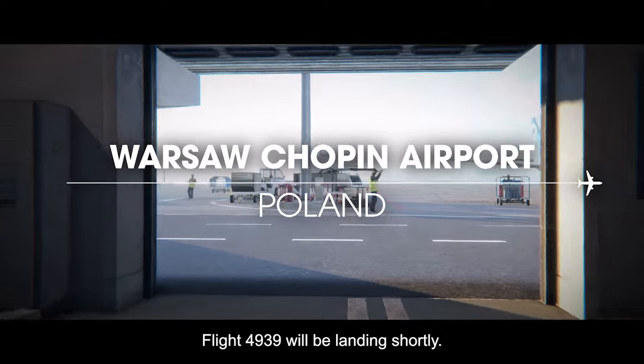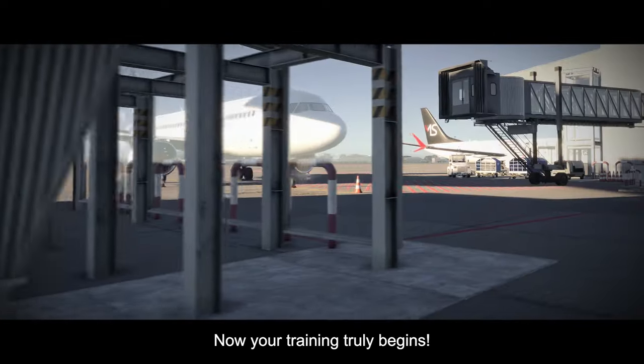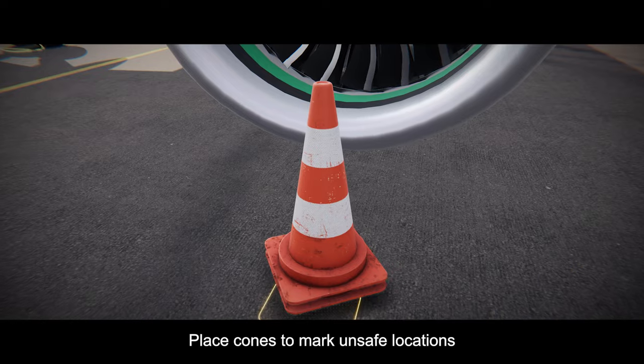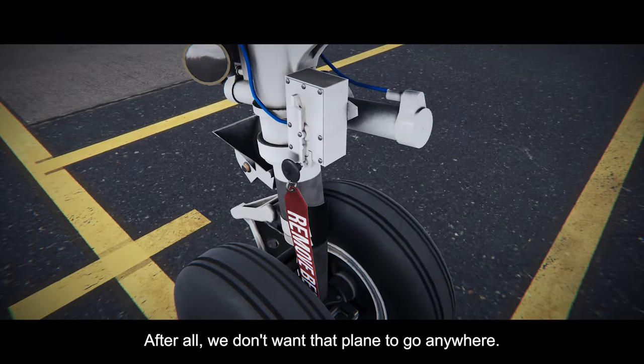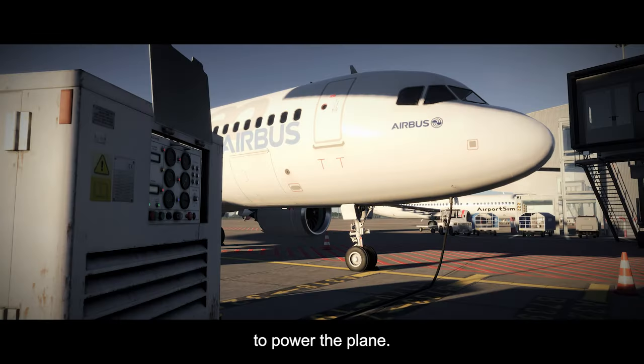Flight 4939 will be landing shortly — now your training truly begins. There are many tasks to perform shortly after an aircraft lands. Place cones to mark unsafe locations and use your wheel chocks to prevent movement. We don't want that plane to go anywhere. And don't forget to safely connect the GPU to power the plane.